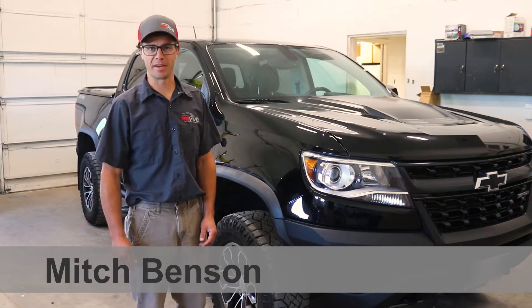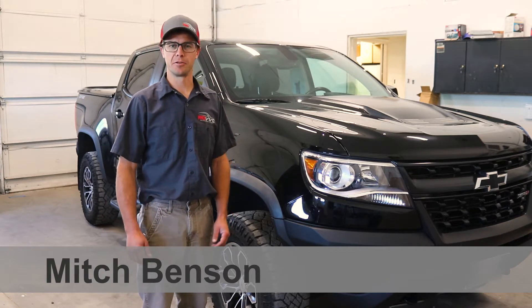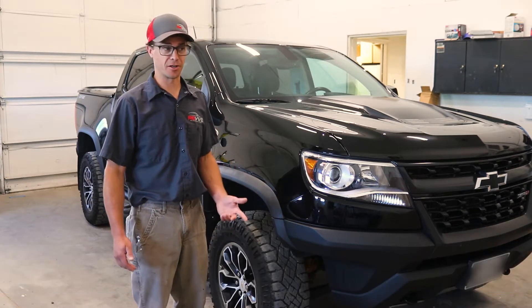Hey, I'm Mitch at Revive Auto Body and Paint. Today I'd like to talk to you about one of our services — we offer scratch repair.